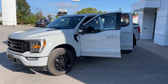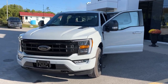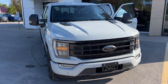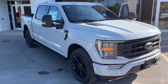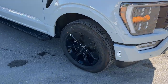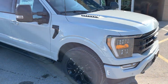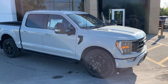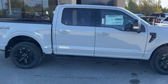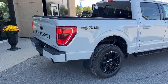2023 Ford F-150 XLT 302A package, in the Avalanche color with the black appearance package — blacked out Ford logo, blacked out rims, and interior we'll get to shortly. This one's rolling on 20-inch gloss black aluminum alloy wheels with Pirelli all-terrain tires, powered by the 3.5-liter EcoBoost engine. It has trailer tow mirrors, running boards, and a five-and-a-half foot box — four by four of course.